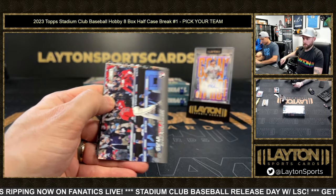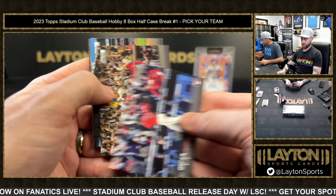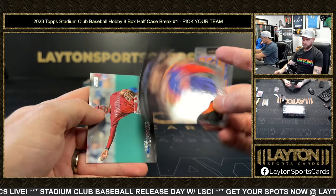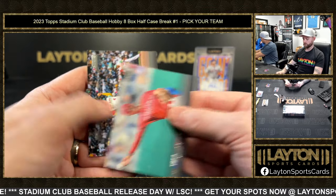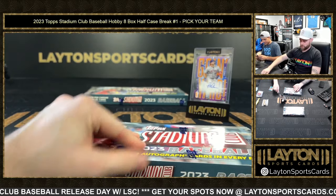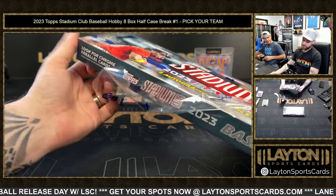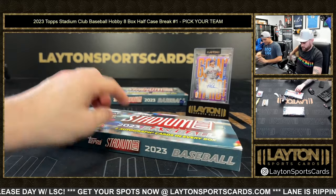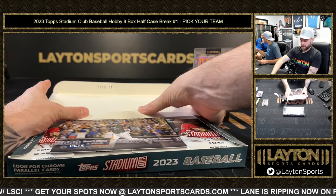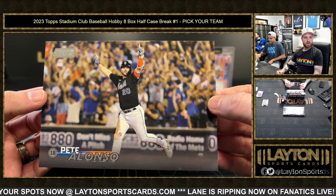Yeah, especially considering we weren't ripping like a ton of really high-end stuff — we even crushed Star Wars, that was lit! You see Star Wars hits, dude? I'll show you the sketch we pulled after this. Max Scherzer black foil. There were a couple sketches — Felicity Jones auto, Jyn Erso, John Leguizamo, that Yoda sketch, gold Grogu from black — yeah, really really cool. There was a Han and Leia sketch — I saw the Han and Leia, that thing — whoa! It was really good.